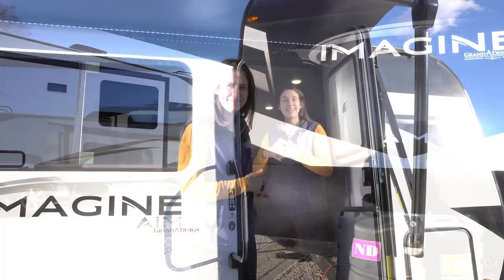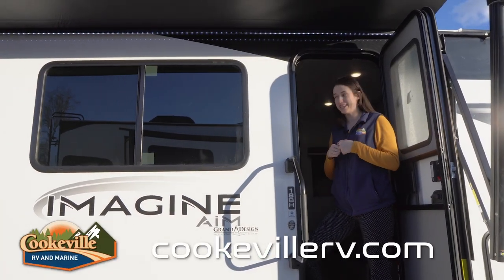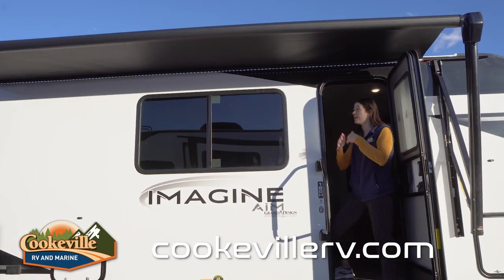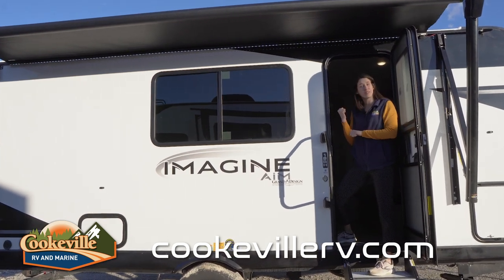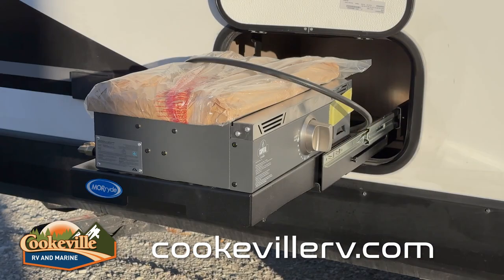Let's start on the outside. The outdoor entertainment space of this tiny but mighty trailer is a lot. You get plenty of place outside your entrance here under the awning, which is massive. You have an LED light strip underneath, some really big windows into our living space, and we even have extra storage and an outdoor kitchen solution.